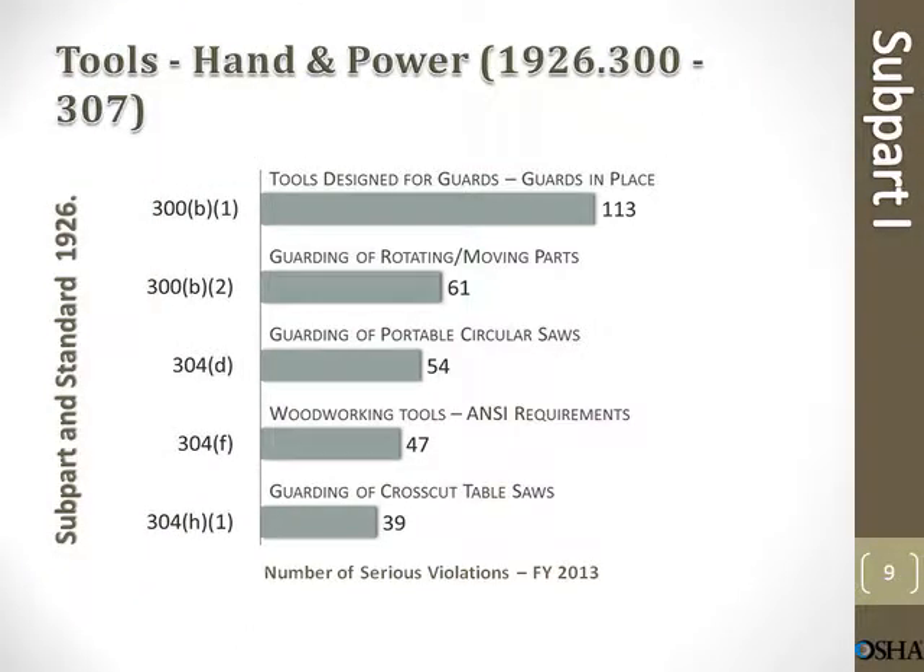Tools — hand and power tools. Guards in place: 113 violations. Guarding of rotating/moving parts: 61 violations. Guarding of portable circular saw: 54 violations. Woodworking tools ANSI requirements: 47 violations. Guarding of cross-cut table saws: 39 violations.